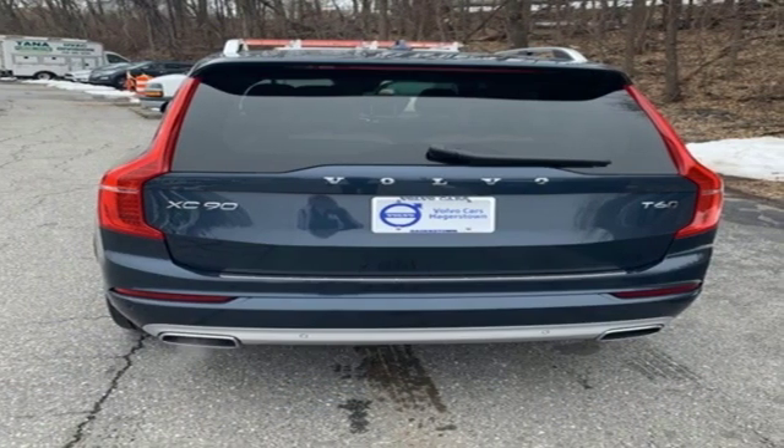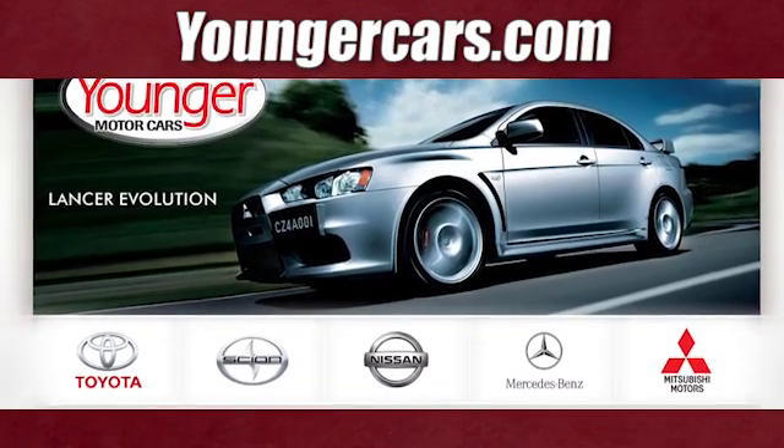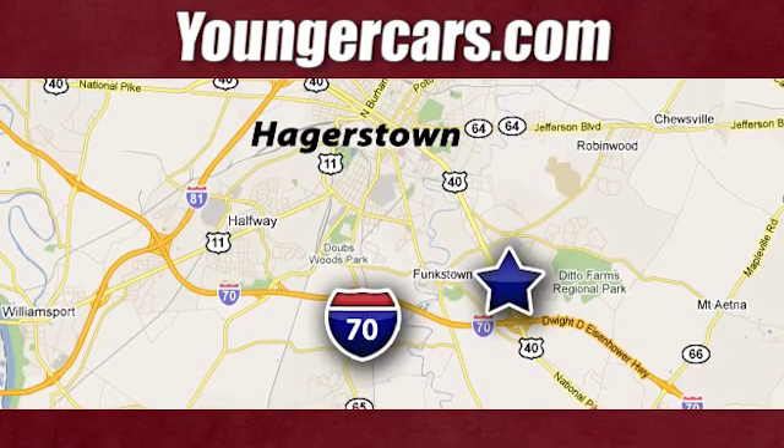Volvo for life. Hurry in today and see it for yourself. Visit our website at YoungerCars.com. We're conveniently located at 1945 Dual Highway in Hagerstown, Maryland.